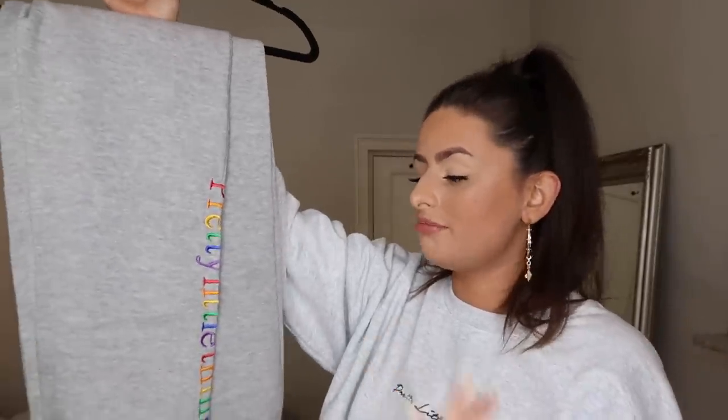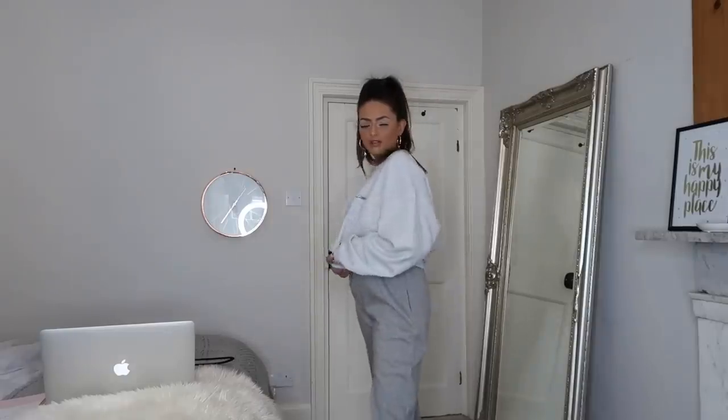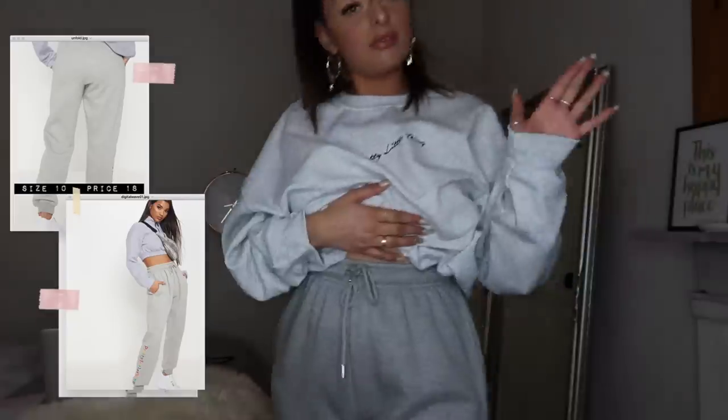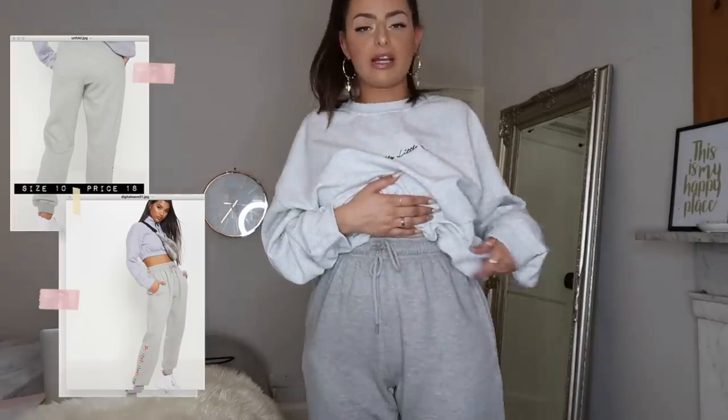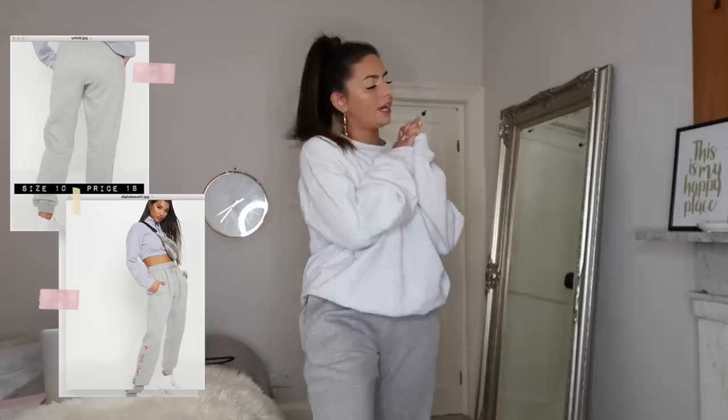You guys are literally going to kill me — I definitely didn't need to pick these up. I think I put them in my basket and then forgot to take them out when I saw the ones I already have on. So now I have two pairs of grey joggers — sorry! But these are a slightly different shape. They have the Pretty Little Thing branding in multicoloured text down the side which is giving 90s vibes, and you can draw your waist back in at the top for a little more shape. They're literally the same thing as the other pair but they're cute.